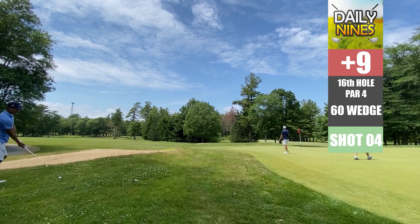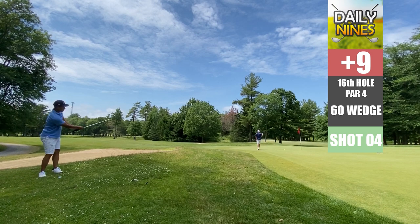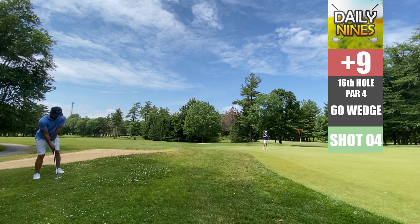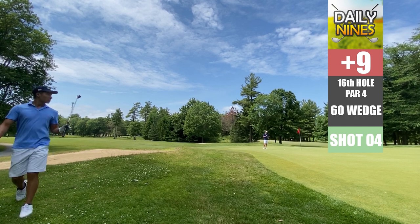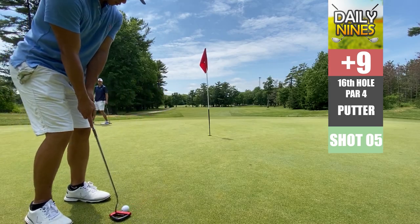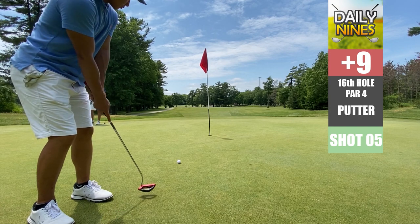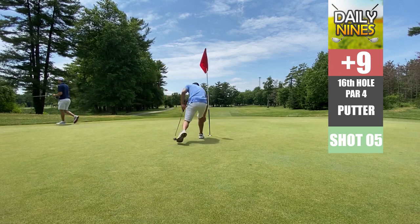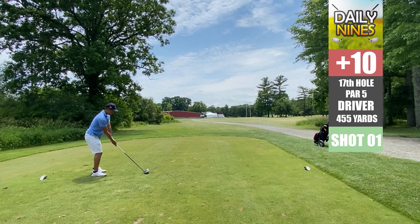Another little chip from the rough — I blade that one, butter-knife it, and we're pretty far out. We've got a long-ish putt to make for bogey. Bink — let's go! These medium-to-long putts are going in. Putting is definitely the worst thing about my game.